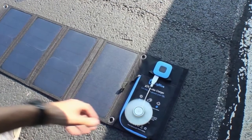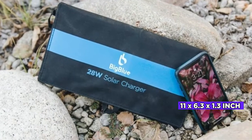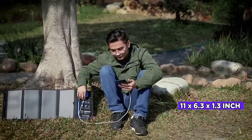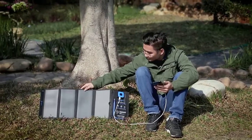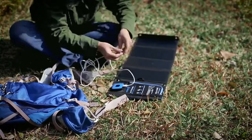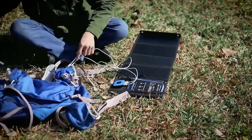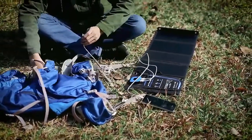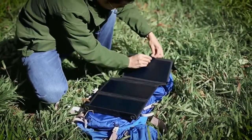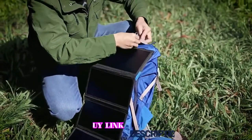Weighing 595 grams with folded dimensions of 11 by 6.3 by 1.3 inches, the dual port applies to all Android devices, making it an ideal solar cell phone charger. Uniquely, this product includes an ammeter to verify actual electric current production. When charging an iPhone, it demands around one ampere, and the ammeter lets you check values between 0.8 and one ampere. The BigBlue is one of the best products for solar chargers for hiking and adventure.